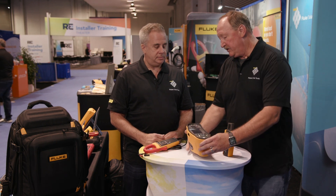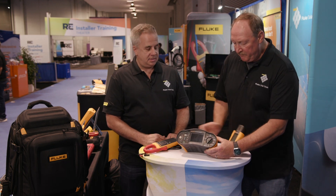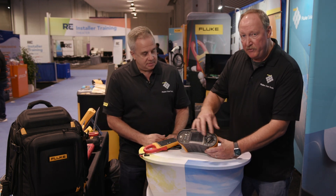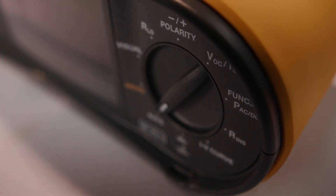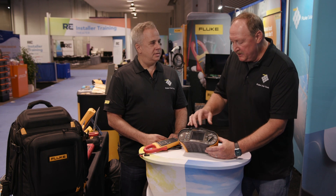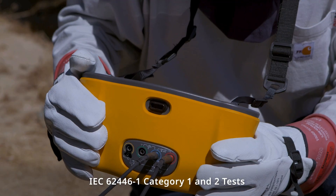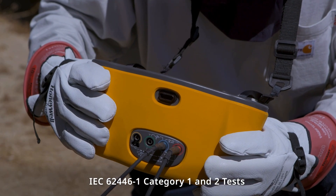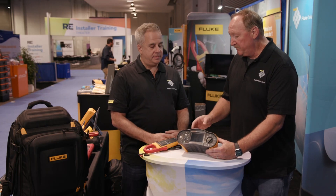I also love the auto function — that's a key win. The auto function actually allows us to run through multiple tests once set up. It takes safety into play and allows the technician to completely run through the insulation test, the IV curve, the polarity check — all in one shot. The combination of keep-the-leads plus the auto test can cut testing time by as much as 20%, sometimes even 50%.